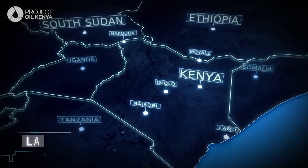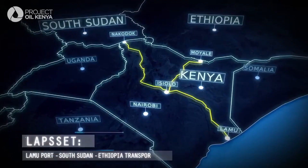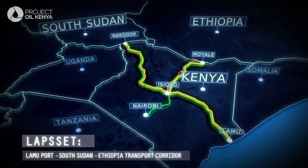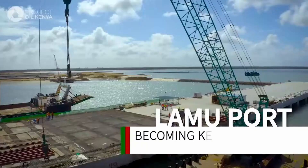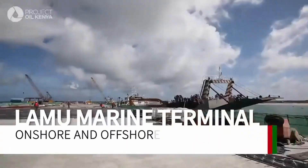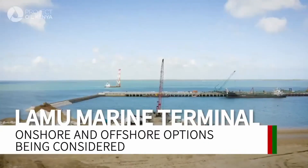The Lokichar-Lamu crude oil pipeline will use the LAPSSET corridor, which will open the north of Kenya for economic development. The Lokichar-Lamu pipeline will use Lamu port to build the necessary export facilities.